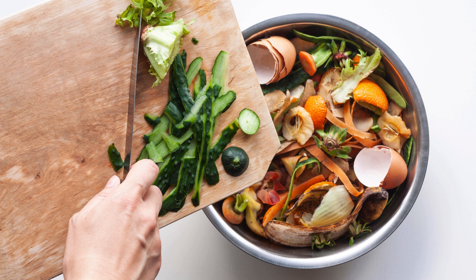If you notice any of these signs, it's time to act. Clean up food sources, seal entry points, and consider calling a professional pest control service.